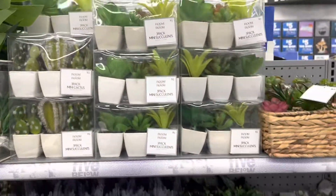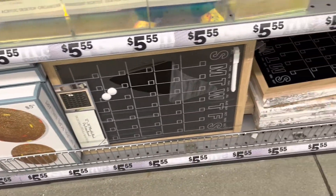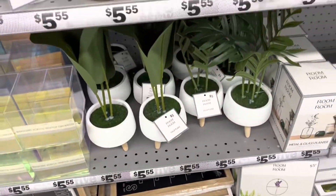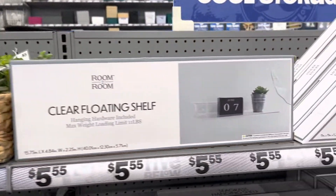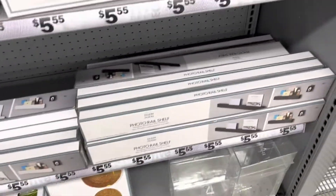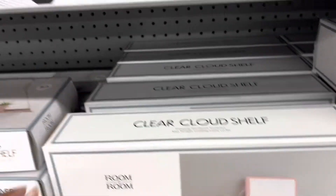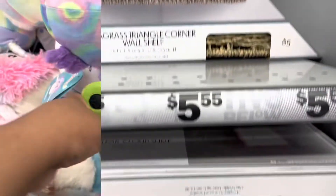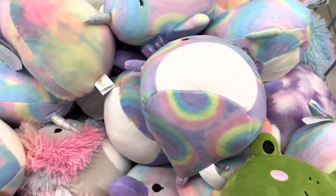They have a good variety of fake plants and the price isn't bad. Even the little wall calendars are there. These clear cloud shelves were my favorite — I thought they were so cute and pretty. Even the clear corner shelf — I really liked those.